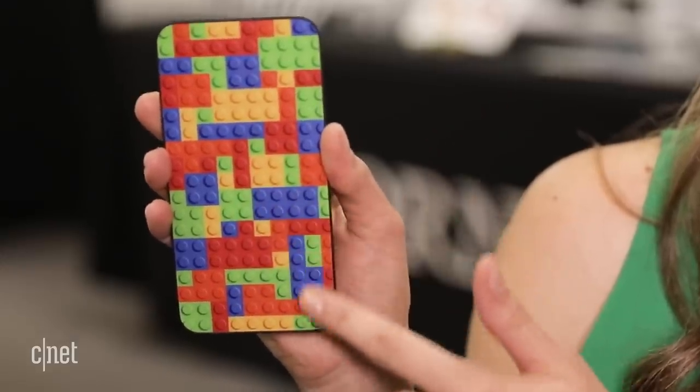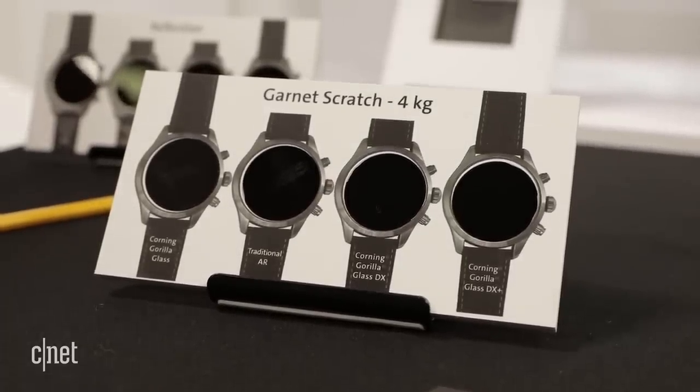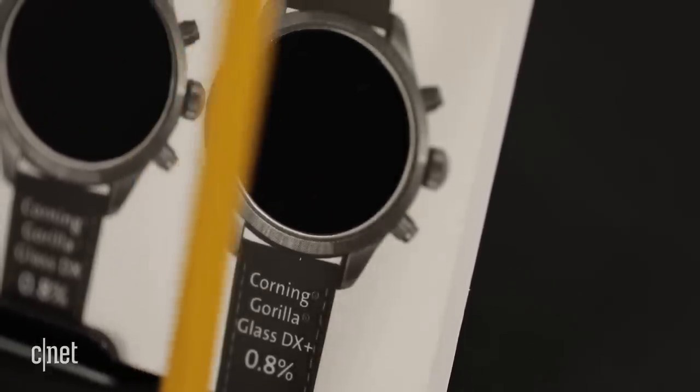And this one even has texture which mimics the design that it's on. For wearables, they've made something called a DX Plus Composite, which can be applied to Gorilla Glass to reduce reflections and help prevent scratching.